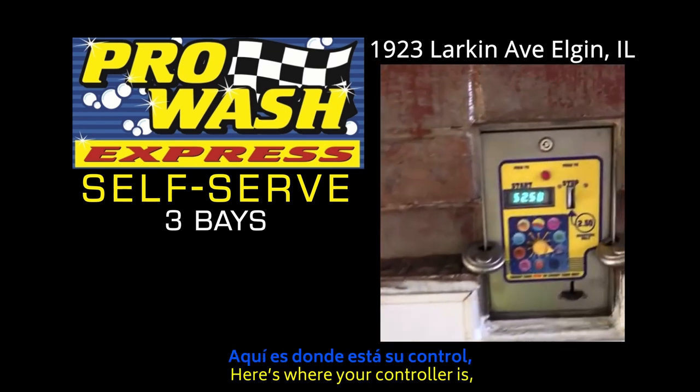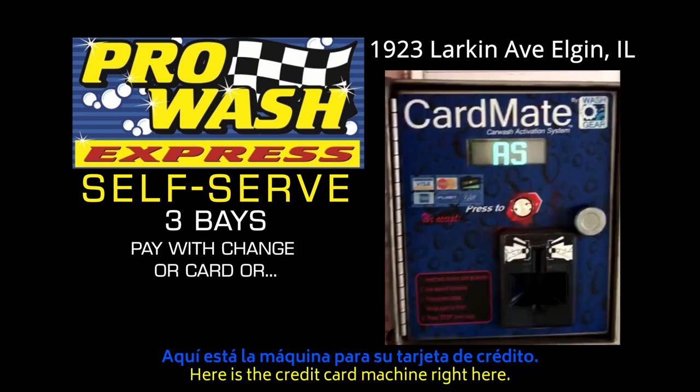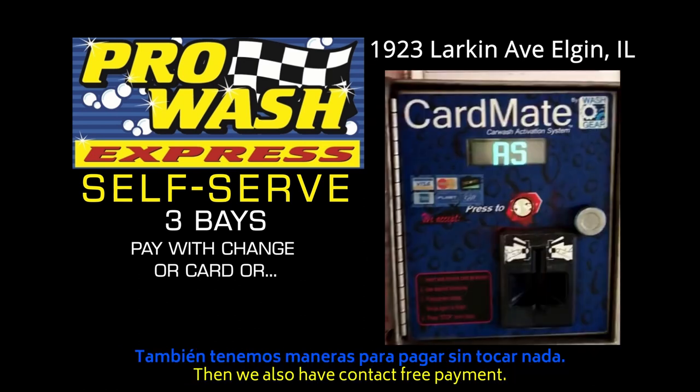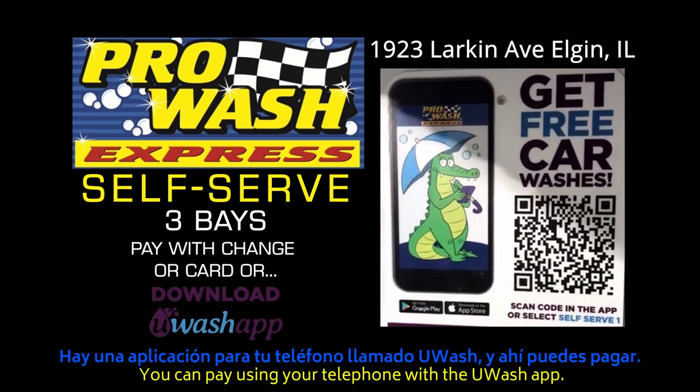Here is where your controller is. You put your quarters into the change machine out front. Here's your credit card machine right here, and we also have contact-free payment — you can pay using your phone with the new card wash app.